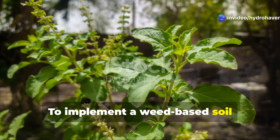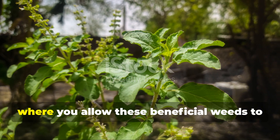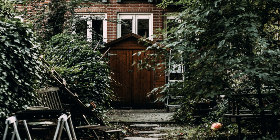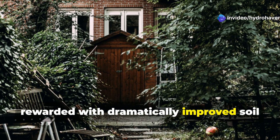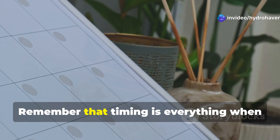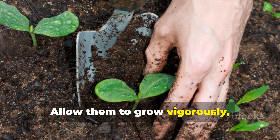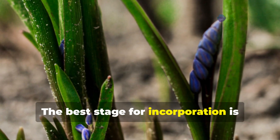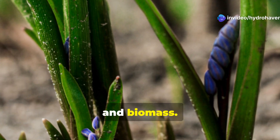To implement a weed-based soil restoration program in your own garden, consider designating a recovery zone where you allow these beneficial weeds to grow for at least one season. The temporary untidiness will be rewarded with dramatically improved soil for years to come. Remember that timing is everything — allow them to grow vigorously, but harvest before they set seed to prevent unwanted spread. The best stage for incorporation is usually early flowering, when the plants contain maximum nutrients and biomass.